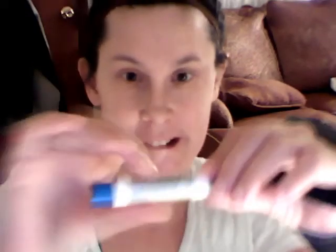So yep, my favorite ChapStick now. Thank you!